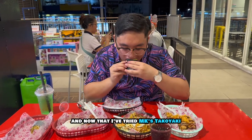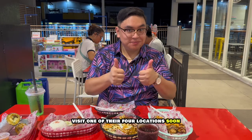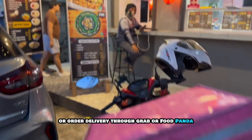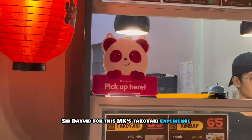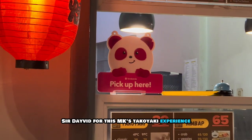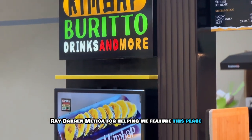And now that I've tried MK's Takayaki, it's time for you guys to try them out yourself. Visit one of their four locations soon or order delivery through Grab or Food Panda. Thank you to the owner Sir David for this MK's Takayaki experience, and to my friend Ray Darren Metica for helping me feature this place.